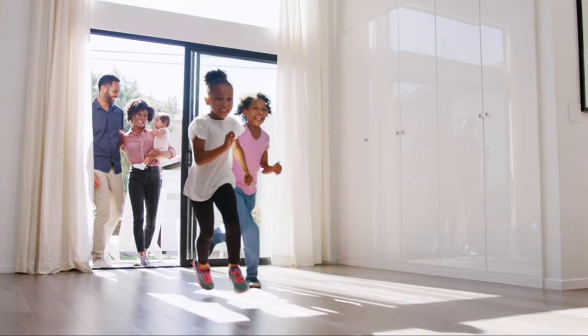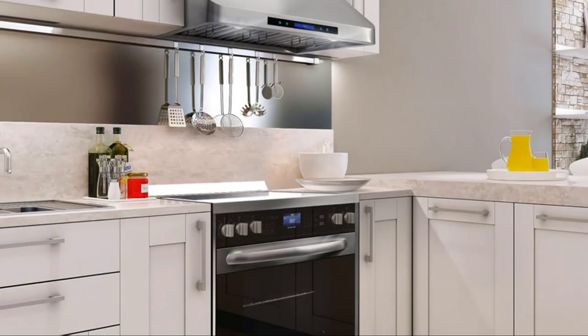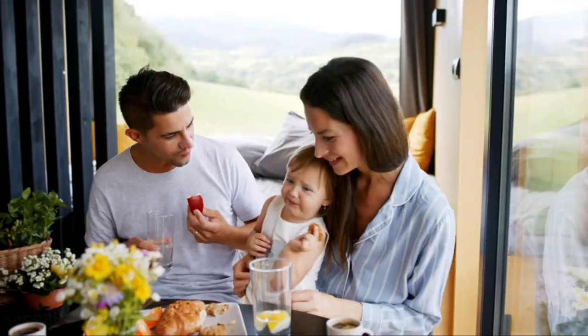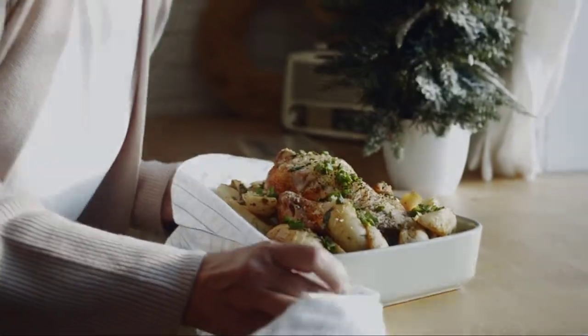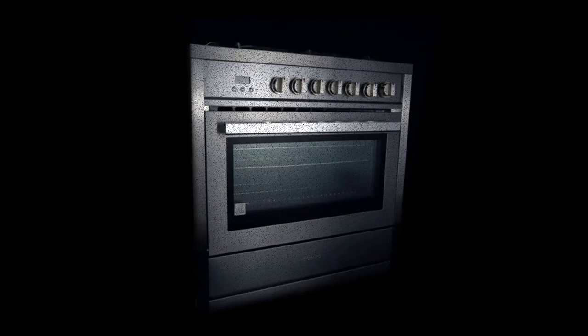Cooking on a gas stove can be a delightful experience, but it also comes with the challenge of managing smoke, odors, and grease in your kitchen. A range hood is an essential appliance that helps eliminate these pollutants by ventilating the air. In this article, we will guide you through the process of selecting the best range hood for your gas stove. With our buying guide, you'll find the perfect range hood that suits your cooking needs and keeps your kitchen fresh and clean.